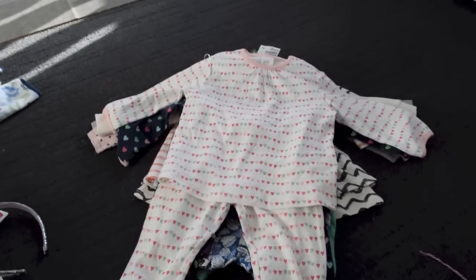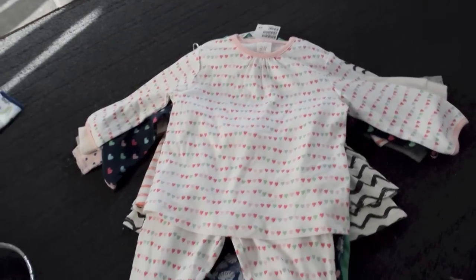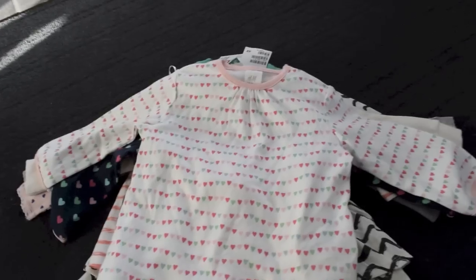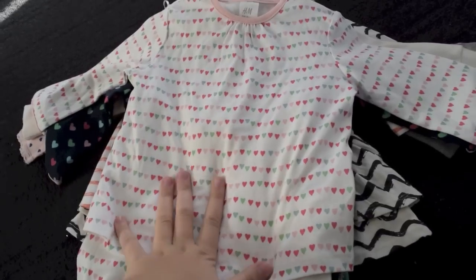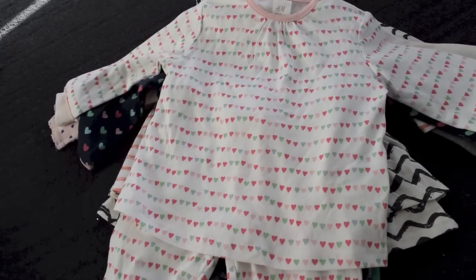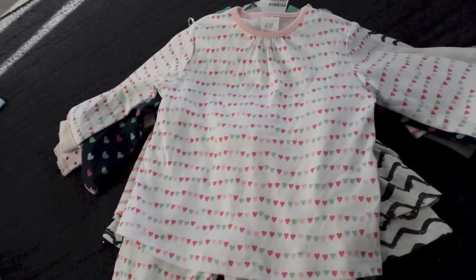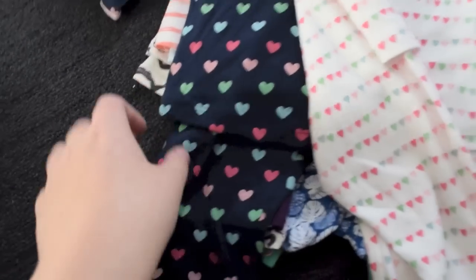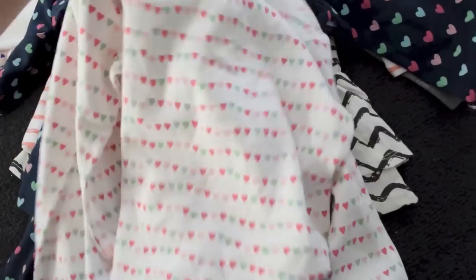First I'm just gonna show you all the girl stuff — the girl clothes that I got. I got this little pile here. So first I got some cute pajamas because they needed some. They didn't have many and I just needed something different. So I got this cute one with hearts on it. It's really cute and then it also came with this one. It's super cute. So yep, that's them.